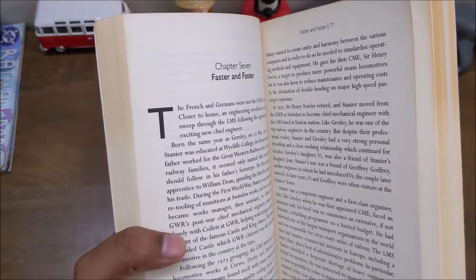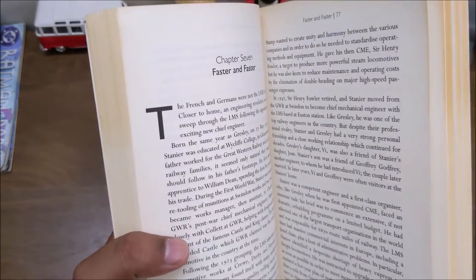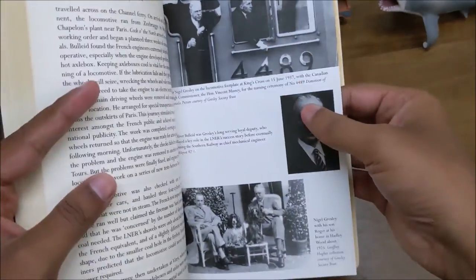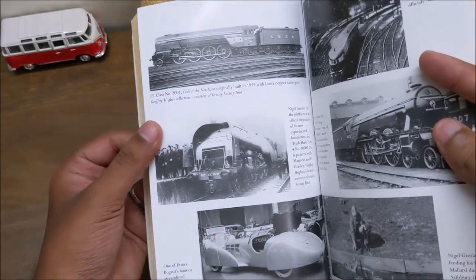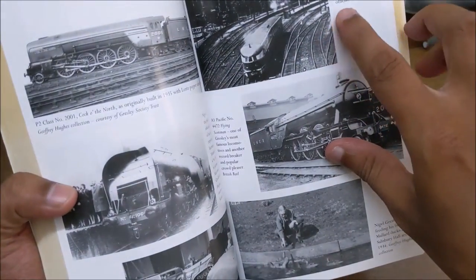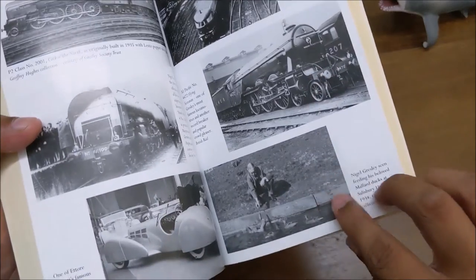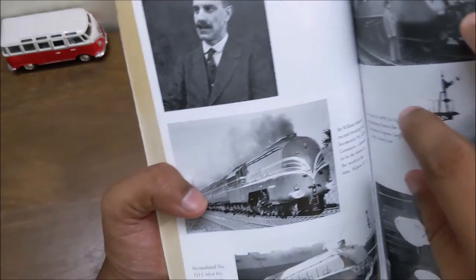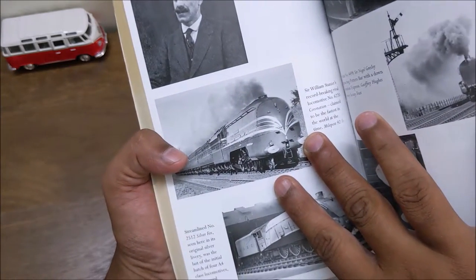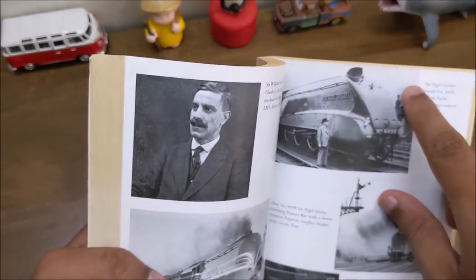Chapter 7 talks about various efforts by locomotives across Europe — in Germany as well as Britain — to increase speed and push for higher top speeds. The center photo section contains photographs of Sir Nigel Gresley and various locomotives: P2 class, Hush-Hush (the 10,000 locomotive), a Bugatti car, the Flying Hamburger (one of the fastest diesels, achieving 124 mph in tests), the Flying Scotsman, William Stanier (a good friend of Gresley and CME of LMS), Stanier's Coronation class, and Silver Fox — Gresley's own named locomotive.